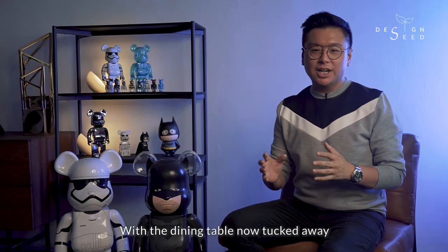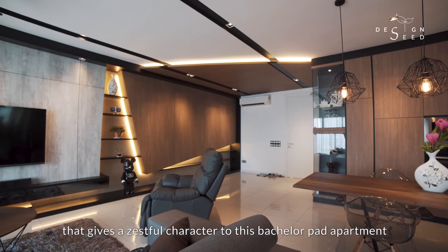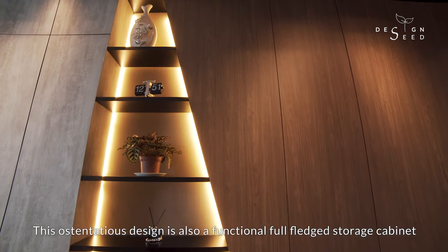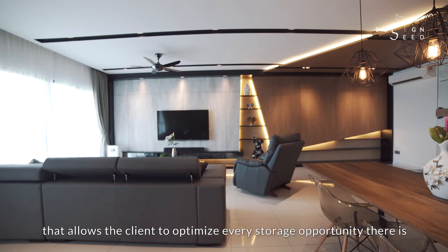With the dining table now tucked away, we turned the entrance lounge into a dramatic statement that gives a zestful character to this bachelor pad apartment. This ostentatious design is also a functional full-fledged storage cabinet that allows the client to optimise every storage opportunity there is.